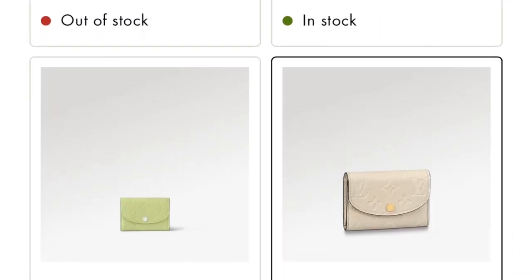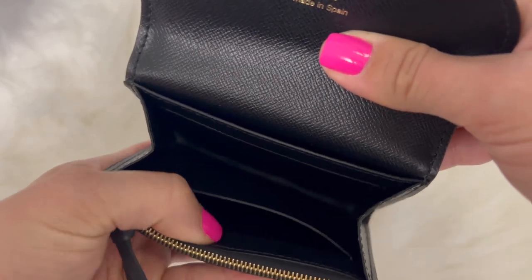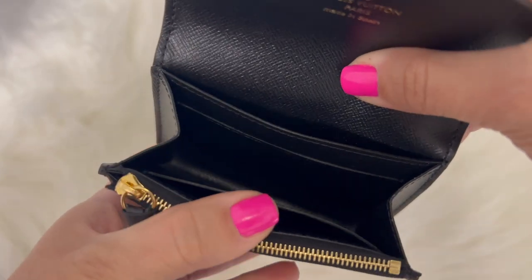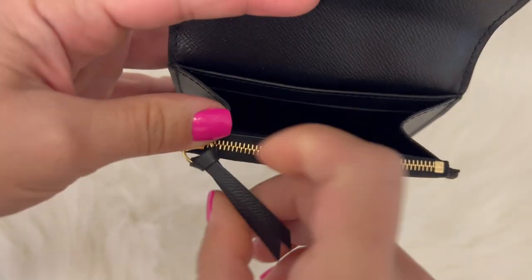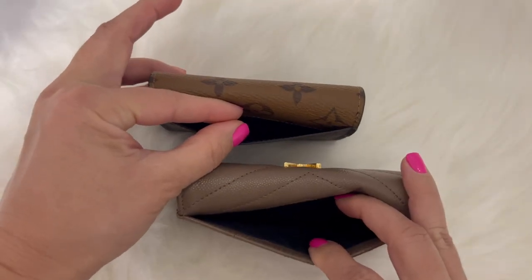The Rosalie coin purse is available in canvas options as well as some beautiful limited edition leather options that come in stunning colors. Just like the YSL Cassandra, it has a flap opening with a small button. You have two credit card slots in the interior, a bigger pocket on the back side for additional cards, and a zipper compartment for folded bills, coins, or anything else. The zip pocket is not big enough to hold credit cards. This one also offers a back pocket.